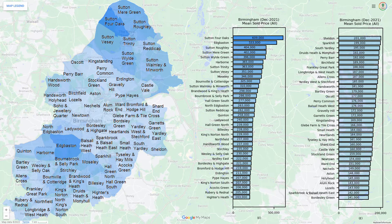And finally, we have the combined sold prices for all property types. Here, Edgbaston and Sutton Four Oaks are by far the most expensive wards to invest in.